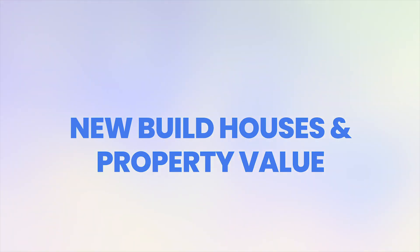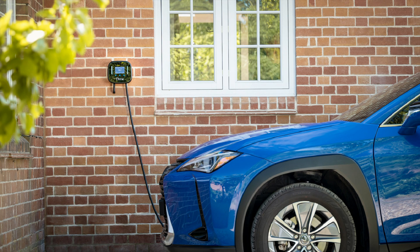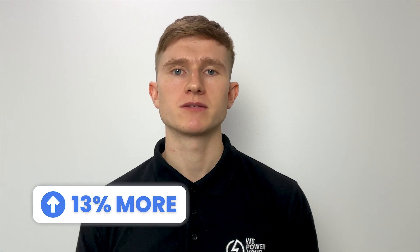You may be worrying about the cost of buying another home EV charger, but there's good news. With new government legislation, all new-build houses must have a home charger installed at the property. So if you're moving into a new-build home, you might not need to buy a new charger, because one is likely to be included. Also, leaving your old EV charger behind may increase the value of your previous property. Riverdale Leasing found that homes with an electric vehicle charging point sold for 13% more than the average, so you add extra value to your old house by leaving the charger behind.